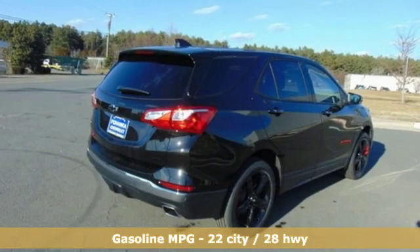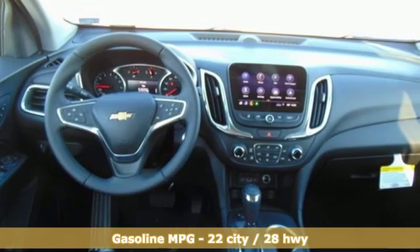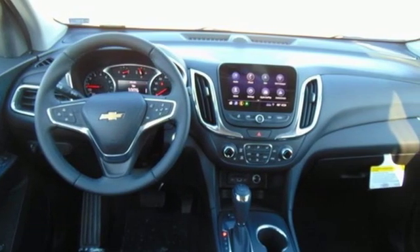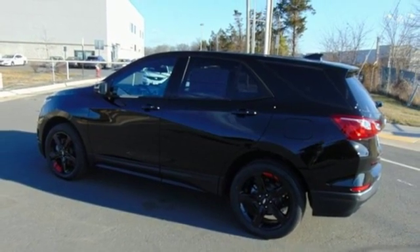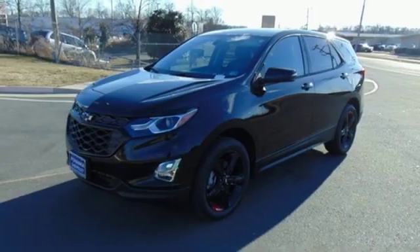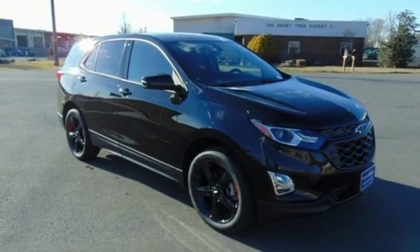Streaming audio, power heated mirrors, dual zone climate control, configurable instrument gauges, doors and push button start proximity key, front heated bucket seats, turbo inline four cylinder engine, active grill shutters, gas pressurized shocks, and automatic transmission.